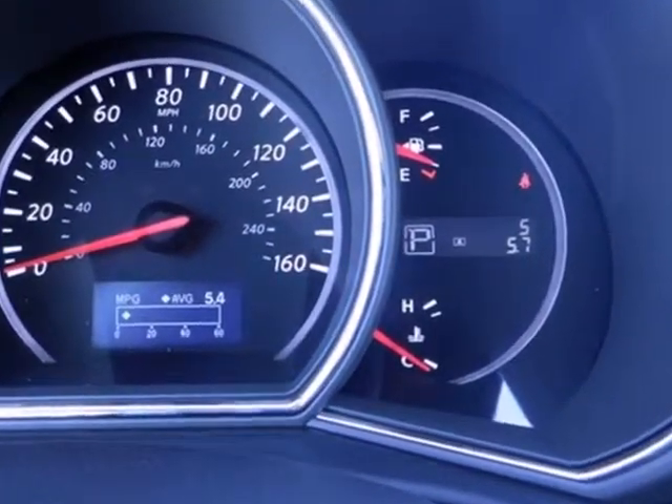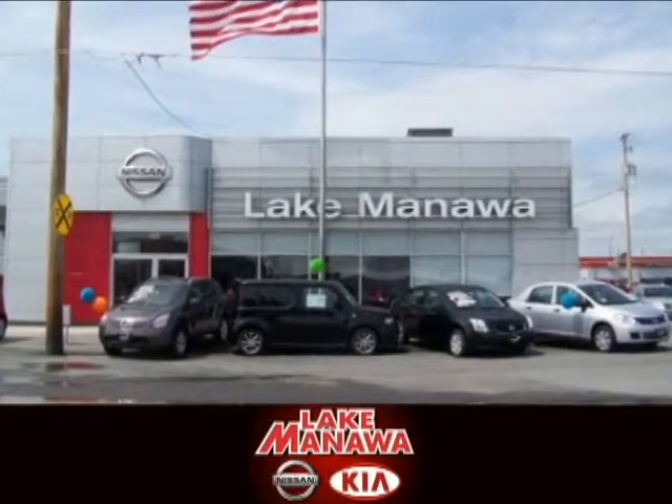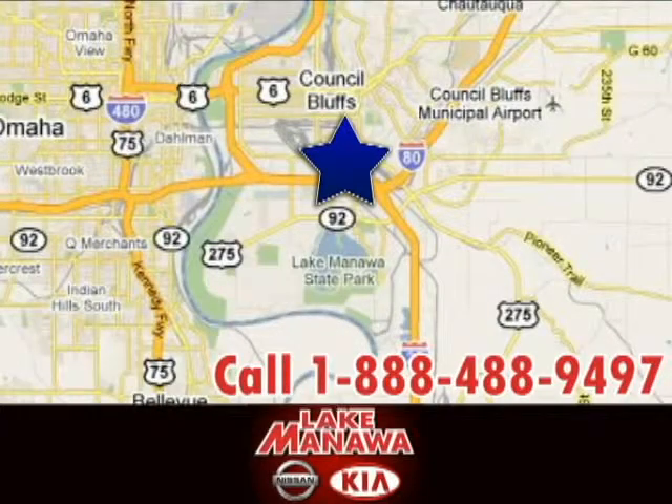Feel in control and in style. Take the Murano for a test drive today. It pays to cross the bridge to Lake Manila Nissan Kia. We're conveniently located at 920 32nd Avenue in Council Bluffs, Iowa.